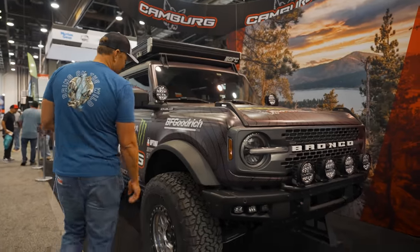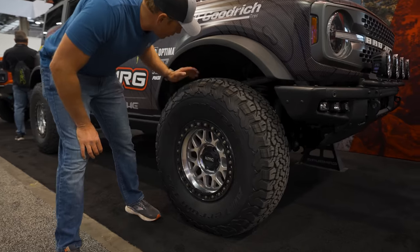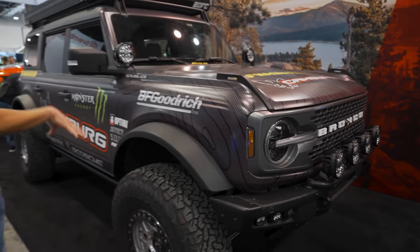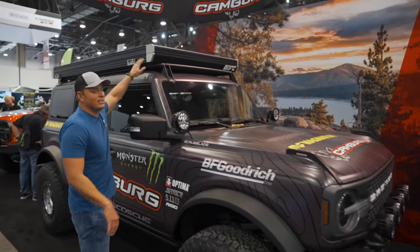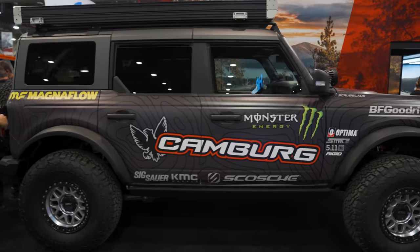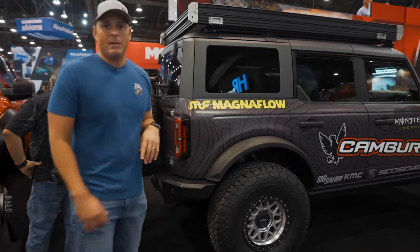We're in the Magnaflow booth with a wicked awesome Bronco. We got the full Kainberg upper and lower control arms with the Fox Performance. This is the heavy-duty suspension setup — the long travel kit. Not a ton of lift, but this thing is going to be able to articulate and go anywhere. You got the GFC 10 up top, Rigid lights, really awesome wrap. One day we will definitely put Kainberg on our rigs. Sweet build at Magnaflow.